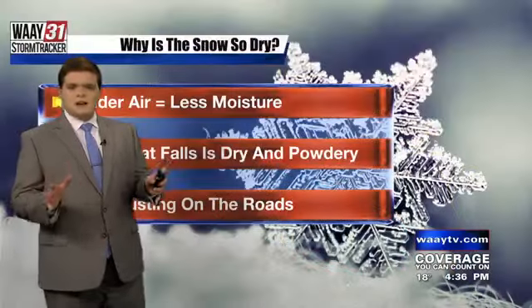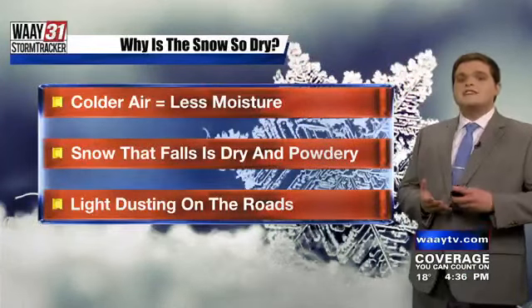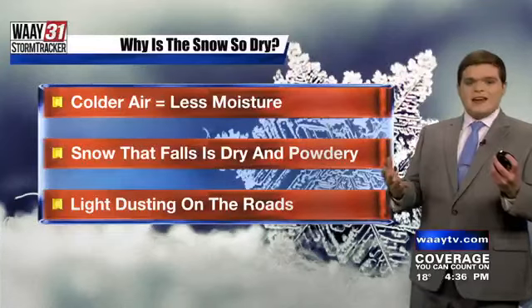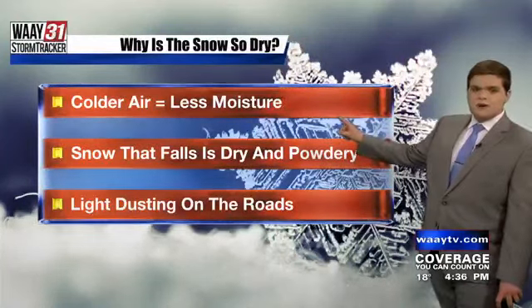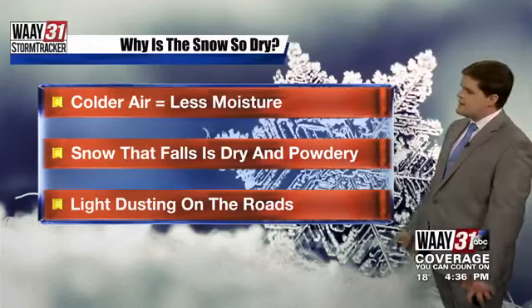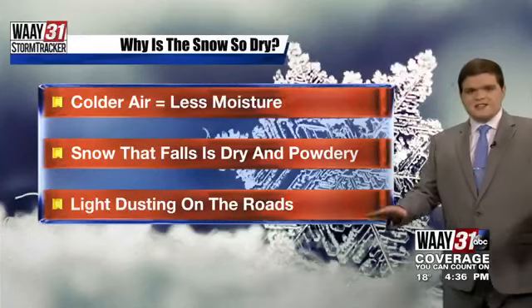Not much in the way of impacts, but you might have seen an additional inch, maybe two inches of snow in some spots earlier today. Why is the snow today so dry? That has to do with how much moisture is in that cold air. Basically, the colder the temperatures are, the less moisture you have to work with for that snow to develop. That's why that snow today has been really dry, kind of powdery, as opposed to that wet snow that really sticks to the ground.